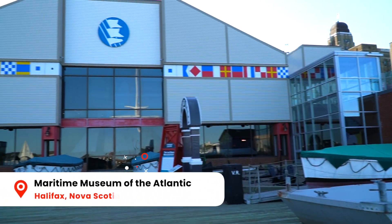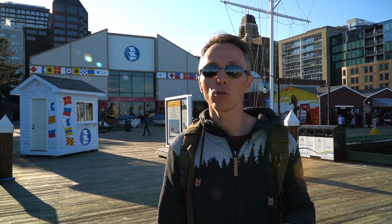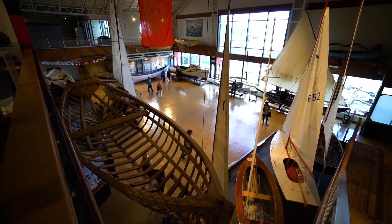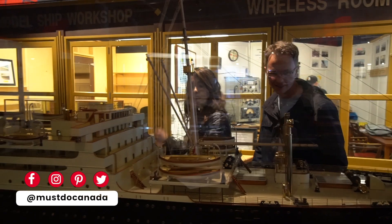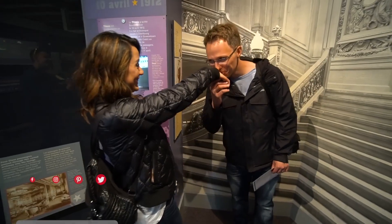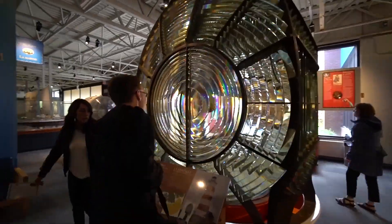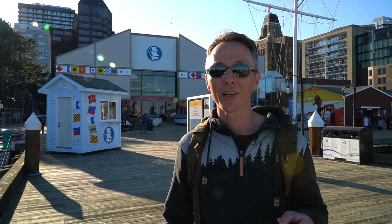Another cool museum you should see while walking along the boardwalk is the Maritime Museum of the Atlantic, which is the oldest and largest maritime museum in Canada. We were in there last time and it's a great way to learn about boat building, the World War convoys, the Halifax explosion, and there's even a cool exhibit on the Titanic — basically a really good way to learn about the people of Nova Scotia and their relationship with the sea. Another thing we really loved is we actually got to learn how to send our name in Morse code.